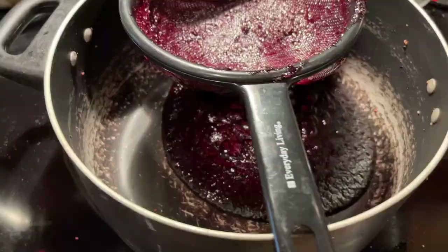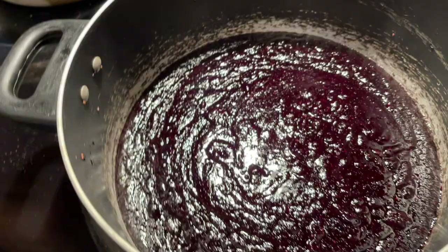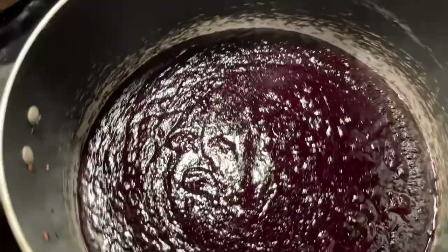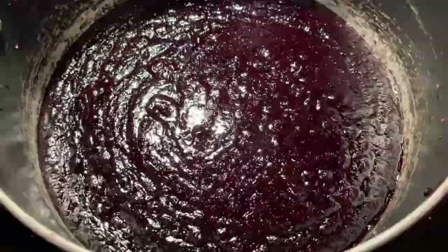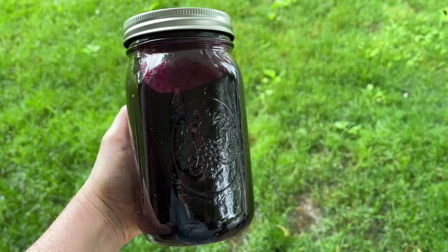I decided to blend it up first in my blender and then strain it. Hooray, so exciting — I think we're done. What's interesting is it seems almost like it's gelling up, kind of like blackberries which have a lot of natural pectin. I have a feeling mulberries do as well, so making jam actually wouldn't be very hard. It's kind of in between a syrup and a jam. So 12 cups of mulberries made us a little over one quart of syrup. I'm super pumped about the mulberry syrup. As the blackberries and raspberries roll in, I'm sure I'll be doing something with those, and we're definitely going to keep collecting mulberries and probably make some jelly. Thanks for hanging out with me on this rainy day and I'll see you next time.